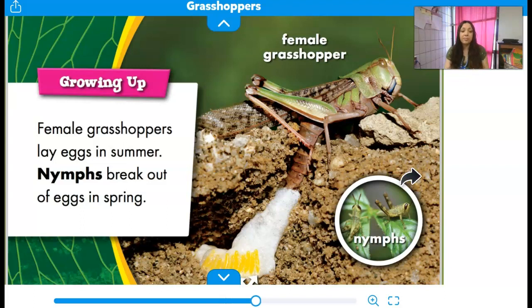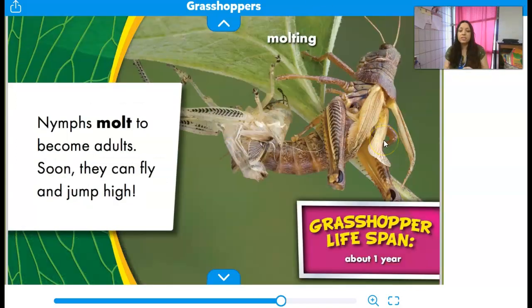Growing up: female grasshoppers lay eggs in summer. Nymphs break out of eggs in spring. So you have an egg, then you have a nymph when you're growing up. Here's the female grasshopper — nymphs molt into adults. Soon they can fly and jump high. A grasshopper's lifespan is only about a year, and you can see here where it has molted out of its skin into an adult.